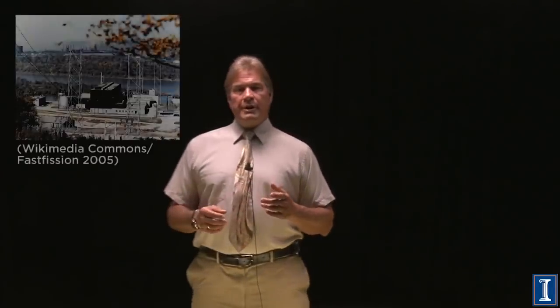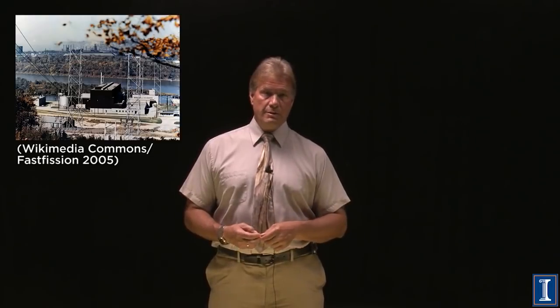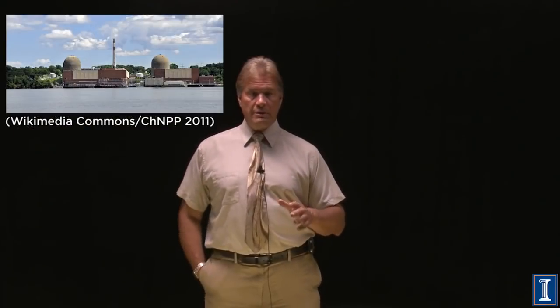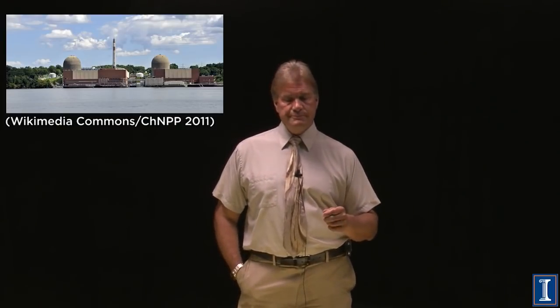The Shippingport reactor was the first commercial US reactor. It closed in 1982 and has been completely taken apart. The Indian Point nuclear reactor, another large commercial reactor, ended its life in 1972 and has been fully decommissioned. There's a large list of reactors that have been decommissioned, so the costs are well known.